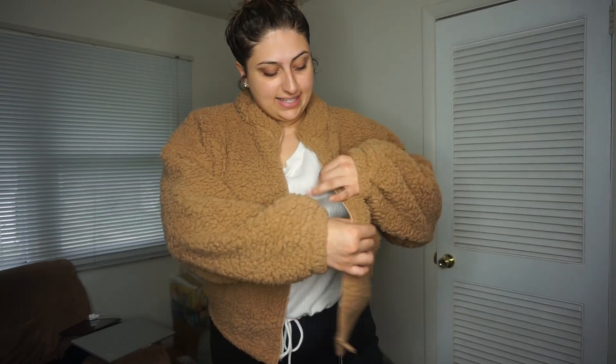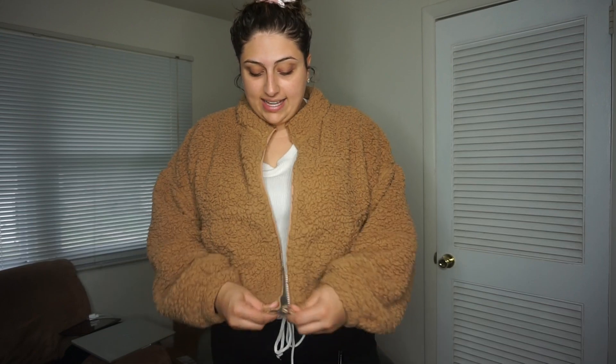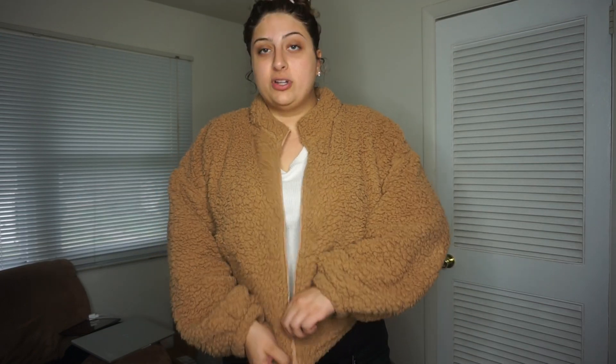The next thing I got is this light brown, tannish-colored teddy bear sherpa jacket. It's lined with sherpa on the inside as well, so it's just super soft, super comfy, and super cozy. It does have a zipper that you can zip all the way up, which is lovely for when you're outside and need extra warmth. I cannot tell you the amount of times I've worn this since I got it — I am obsessed with this thing. I got it in a size large and it fits perfectly, not too big but big enough to be super comfy.